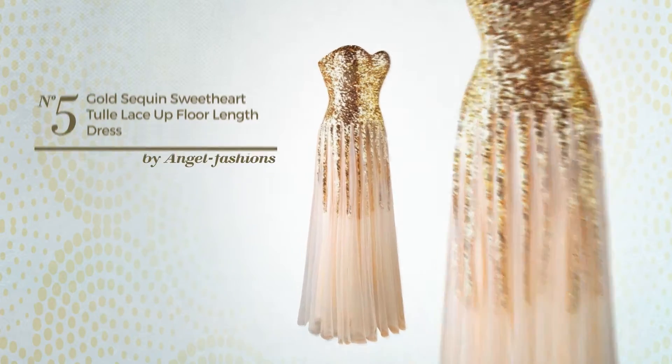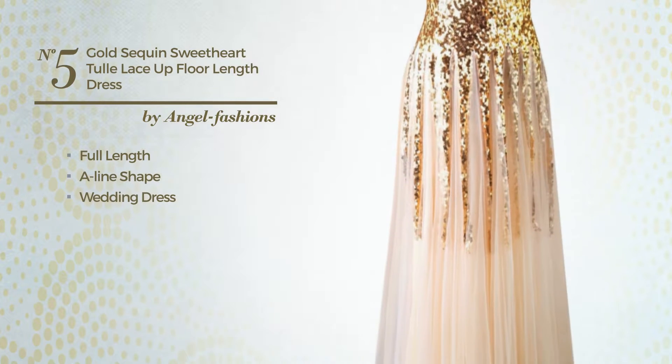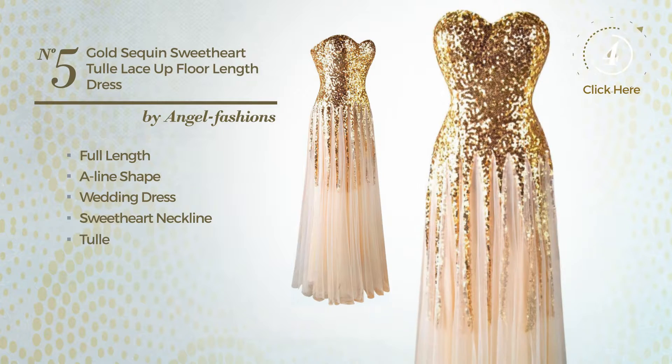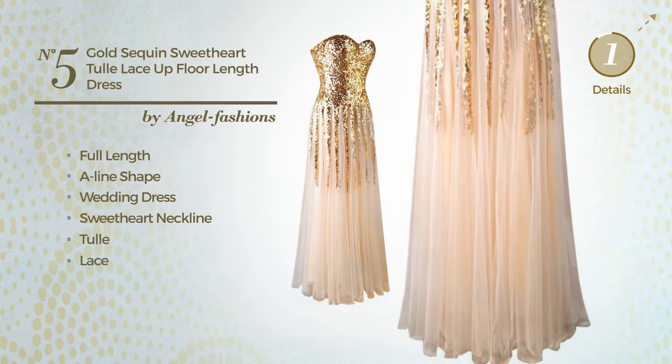Number 5. Full Length A-Line Wedding Dress. Featuring a sweetheart neckline, crafted from smooth tulle, detailed with lace. Available just in this color.